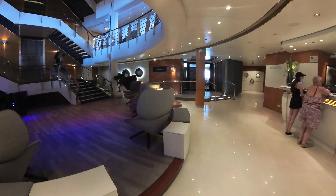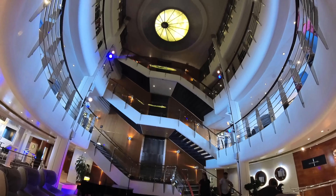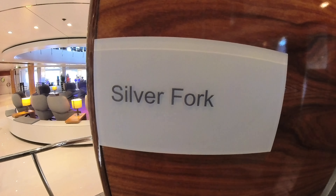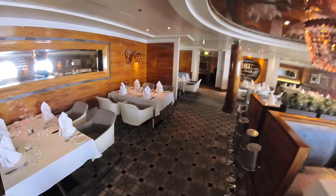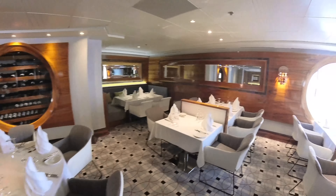And down on deck five you've got guest relations, and also the premium restaurants on board, which is the Silver Fork. It's an extra charge speciality restaurant. We didn't actually go in there — we didn't try it on this particular cruise — but I thought I'd take you inside and show you the setup and how it all looks in there.